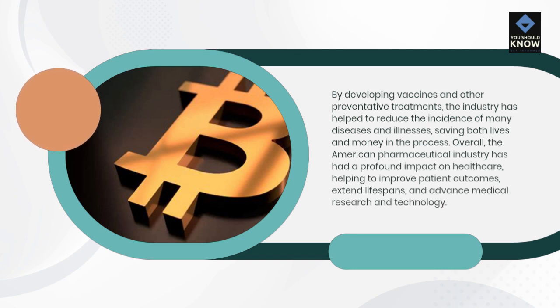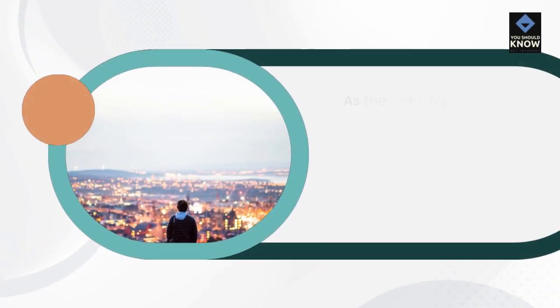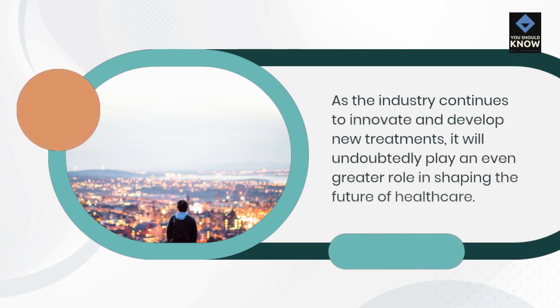Overall, the American pharmaceutical industry has had a profound impact on healthcare, helping to improve patient outcomes, extend lifespans, and advance medical research and technology. As the industry continues to innovate and develop new treatments, it will undoubtedly play an even greater role in shaping the future of healthcare.